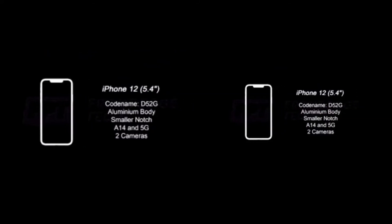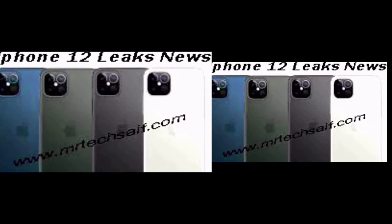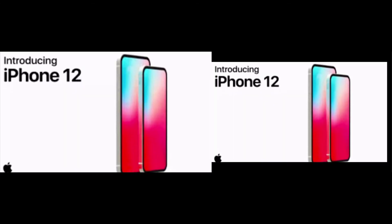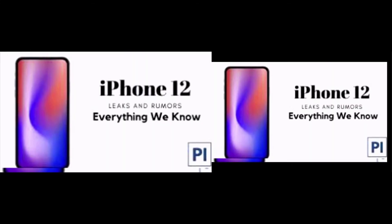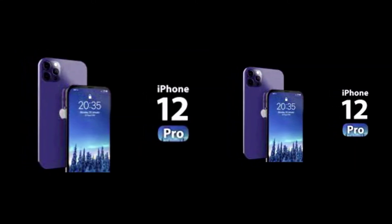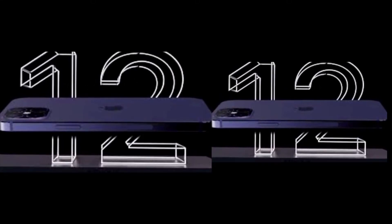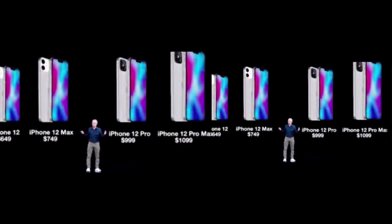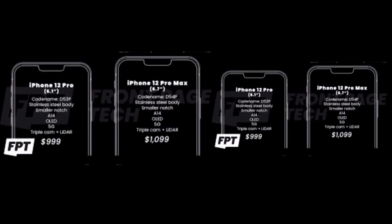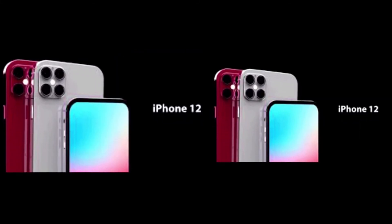For cameras: dual rear camera on iPhone 12 and 12 Max, triple rear camera plus LiDAR for iPhone 12 Pro, and triple camera plus LiDAR for iPhone 12 Pro Max. 5G is sub-6GHz for iPhone 12 and 12 Max, and sub-6GHz for iPhone 12 Pro Max as well. The body is aluminum for iPhone 12 and 12 Max, and steel for iPhone 12 Pro and Pro Max.